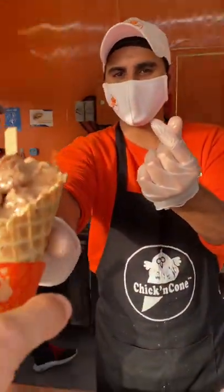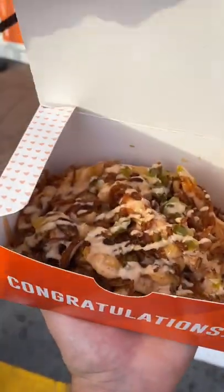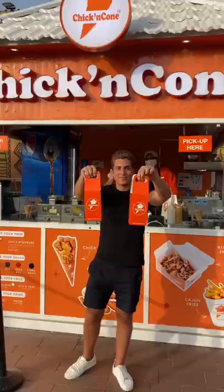We also tried the limited edition Samyang flavour and a portion of their new Kicken Fries with crispy Cajun onions. This place is a huge fan favourite, so be sure to stop by next time you're at Global Village.